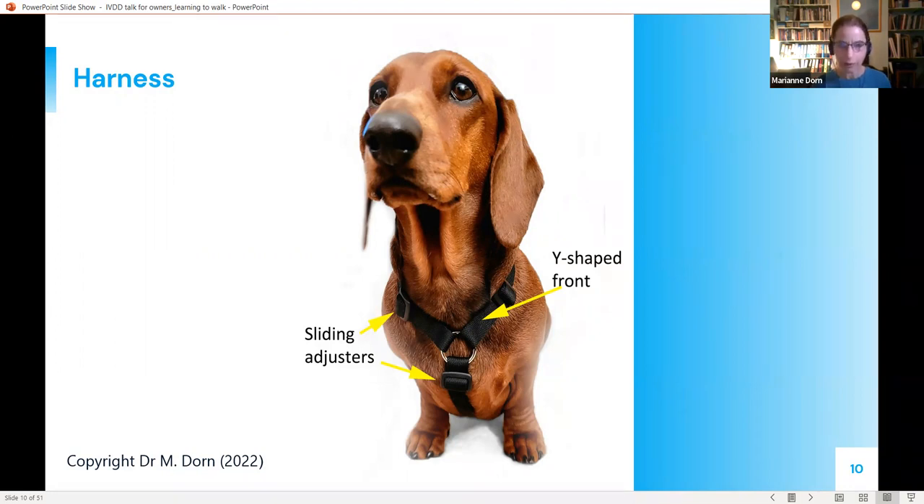If it's an emergency you can attach the lead to a collar, but get a harness as soon as possible because a collar puts pressure on the delicate structures of the neck, which is an extension of the spine. A good harness puts most pressure on the dog's breastbone or keel — a strong, less sensitive area. The front of the harness should be shaped like a capital Y and it should fit quite snugly so there's no excess wiggle room.